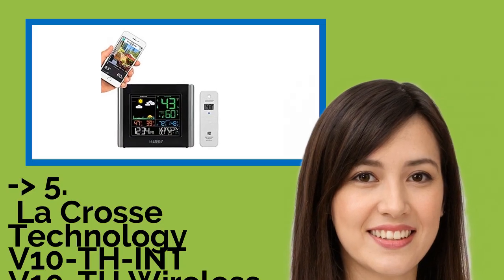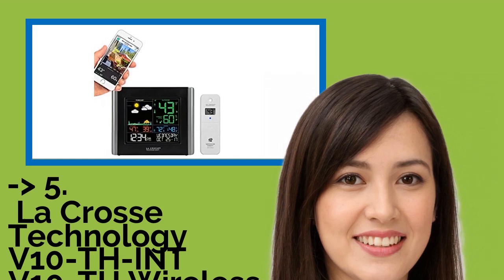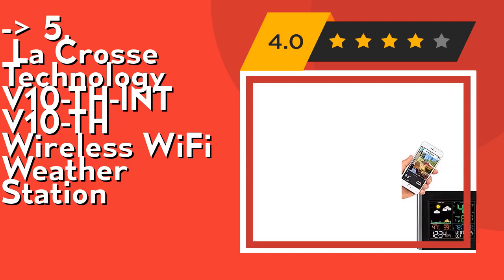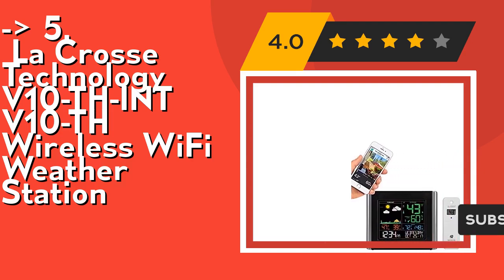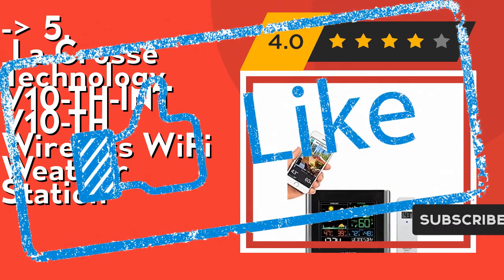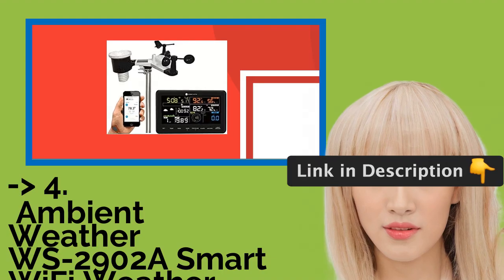Number five is the LaCrosse Technology V10-TH Wireless Wi-Fi Weather Station. It features indoor and outdoor temperature and humidity monitoring with trend arrows and alerts, and a full calendar with date and weekday. Check out the link in the description to buy this product from Amazon.